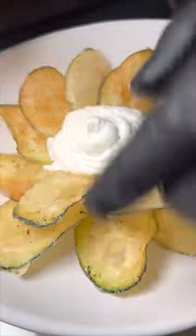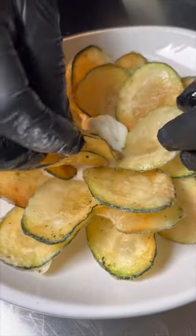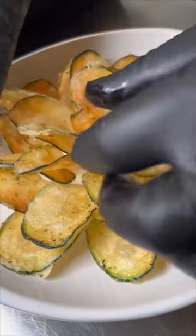This thinly sliced and lightly fried zucchini is seasoned with salt and oregano. It's plated in a flour pattern around fresh house-made tzatziki.